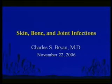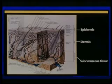We have Catherine now, so we can start. Today we're going to do skin, bone, and joint infections and also cover clinical aspects of tuberculosis. Hopefully we'll drop a few exam questions along the way.